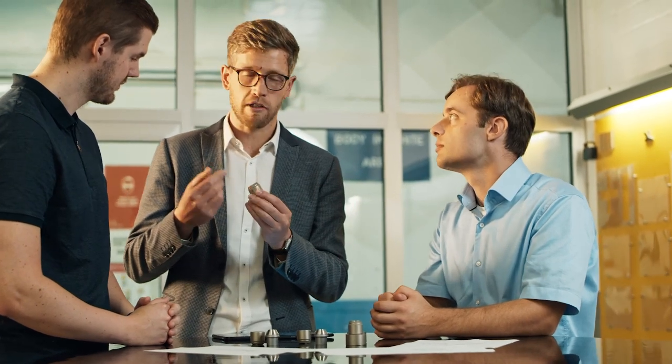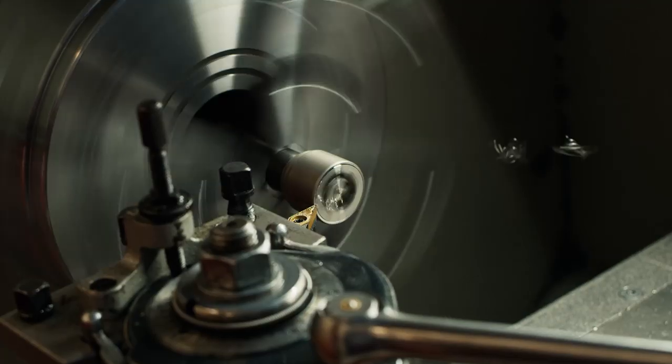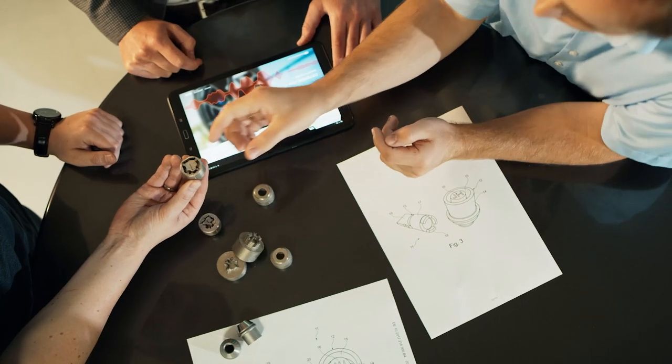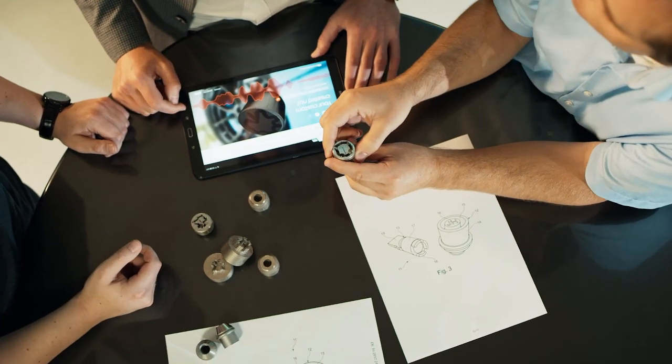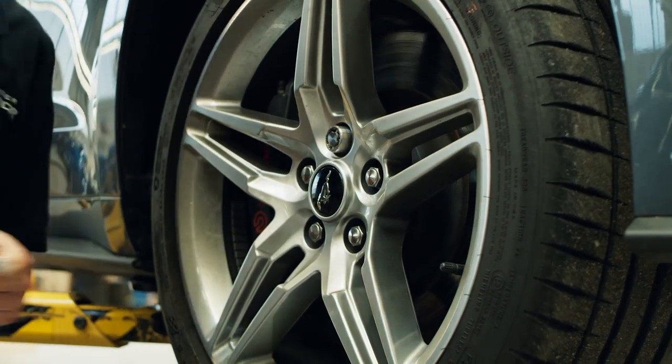This sound wave is converted into a printable pattern to be the design for the indentation. Both nut and key are then 3D printed as one piece using stainless steel and then separated. The design prevents the nuts from being copied or cloned, and they can only be unlocked with the corresponding key.